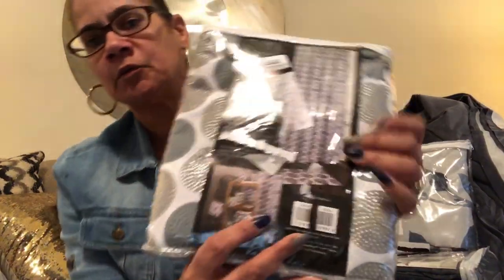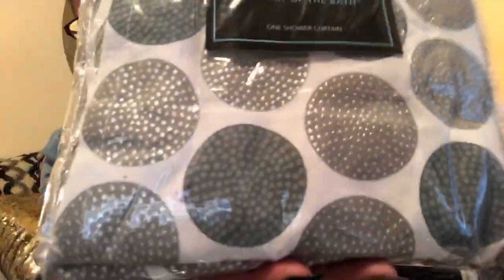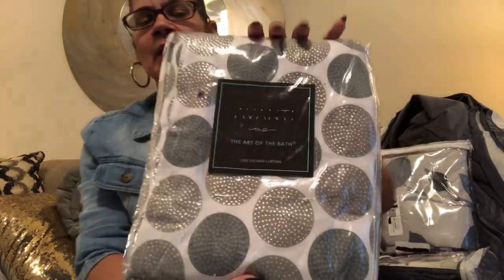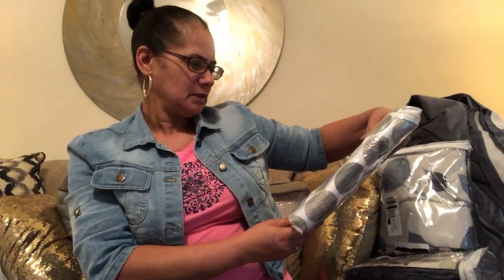Then I got a shower curtain that was supposed to be three dollars but I think it came up to 98 cents. It matched my colors - blues and silvers and whites - so just to have an extra backup I grabbed it. It came up to like 97 cents. It's a really nice brand too.